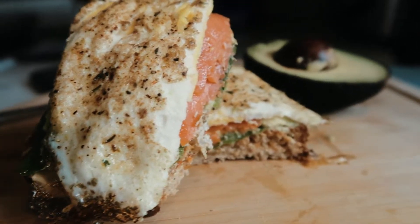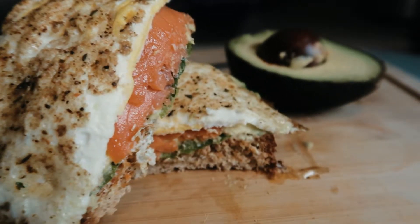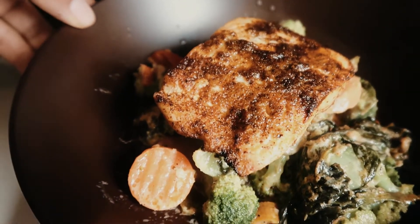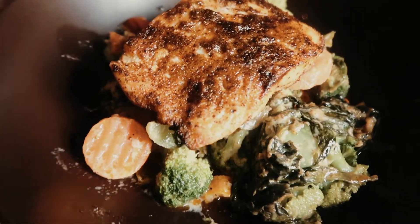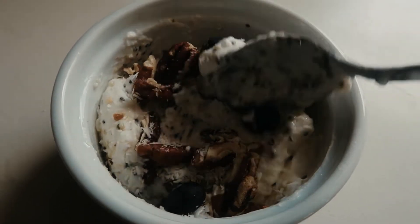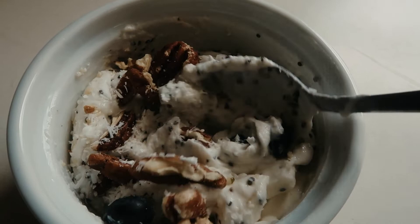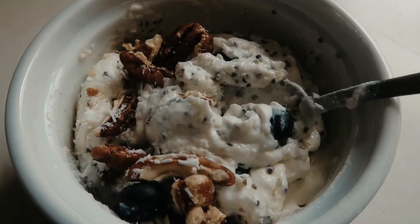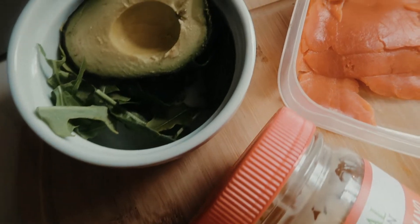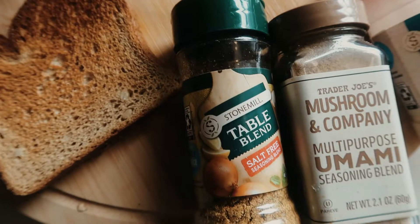Hey, welcome back to my channel. I know it's been a while. A lot of people have been requesting that I make a keto-friendly video on food that I like to eat — a few simple dishes. That's what I went ahead and curated for you guys. I hope you enjoy this video. Let's hop right into it. The first meal we're going to be making is avocado toast — I love avocado toast.